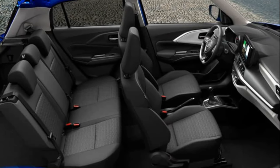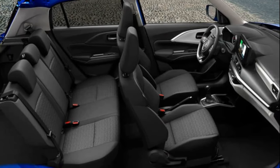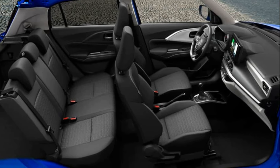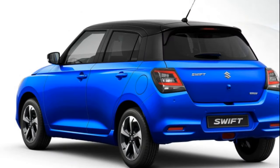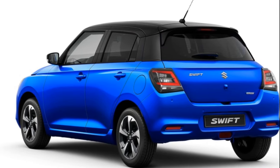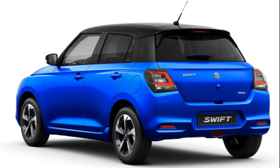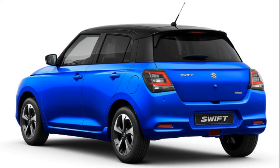Despite the debatable exterior, the interior design and technology suite contribute to the Swift's appeal. The angled center console enhances driver ergonomics, and the black-gray dashboard and door trim combination, accentuated by satin dark silver accents, adds a touch of sophistication to the overall interior aesthetics.